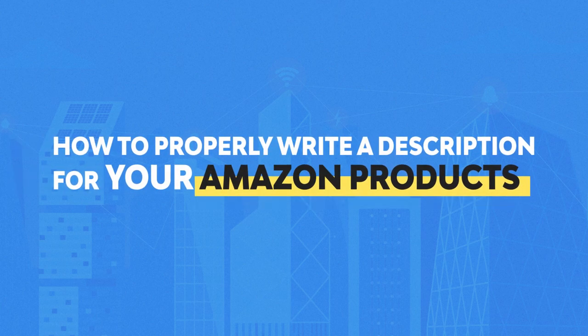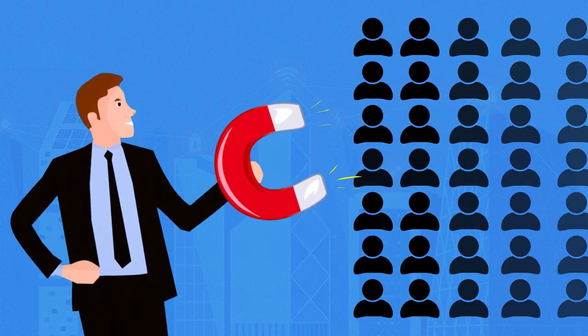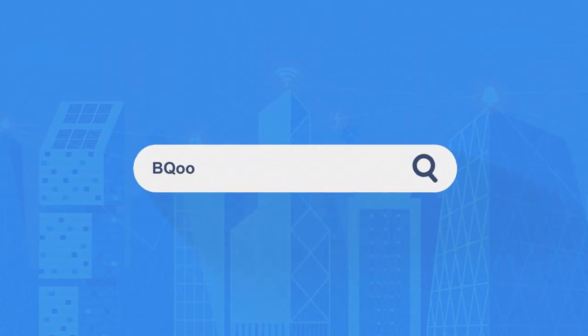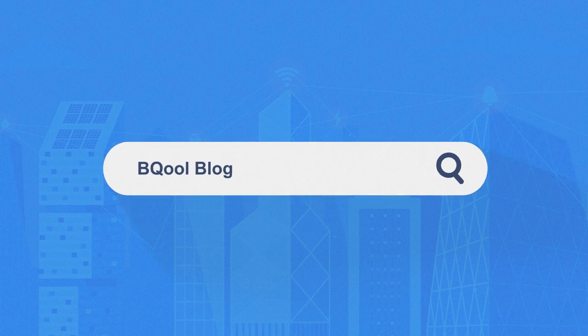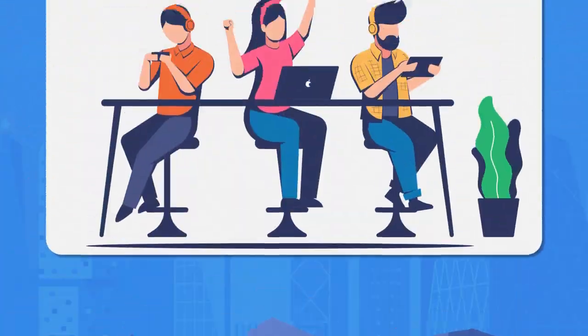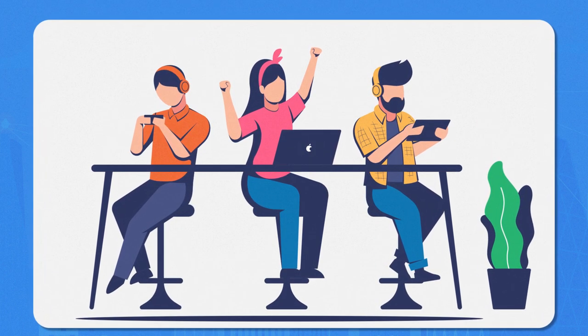In today's episode, we will talk about how to properly write a description for your Amazon products to attract more buyers and boost your sales. One of the methods that we use to provide unique suggestions to sellers is through our Be Cool blog. But if you have missed the article or you simply prefer to hear someone else reading it, we have decided to bring this great material to the podcast.